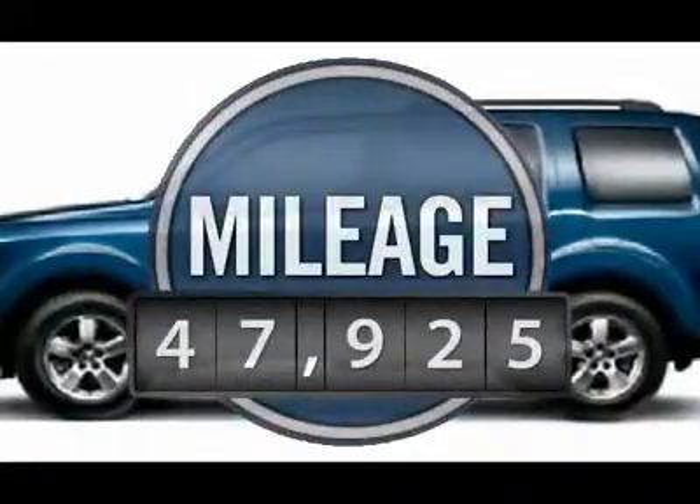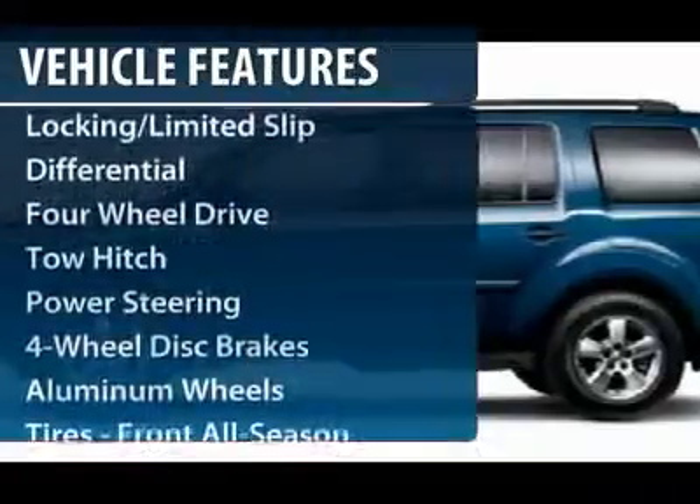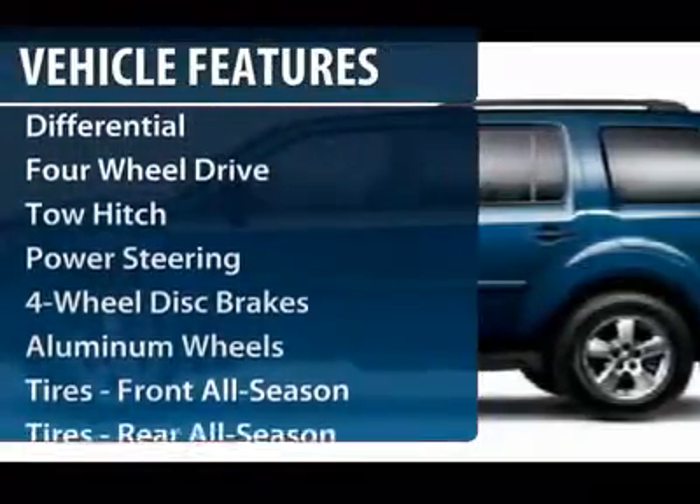This vehicle has less than 50,000 miles. Here are some of this vehicle's great options: steering wheel audio controls.